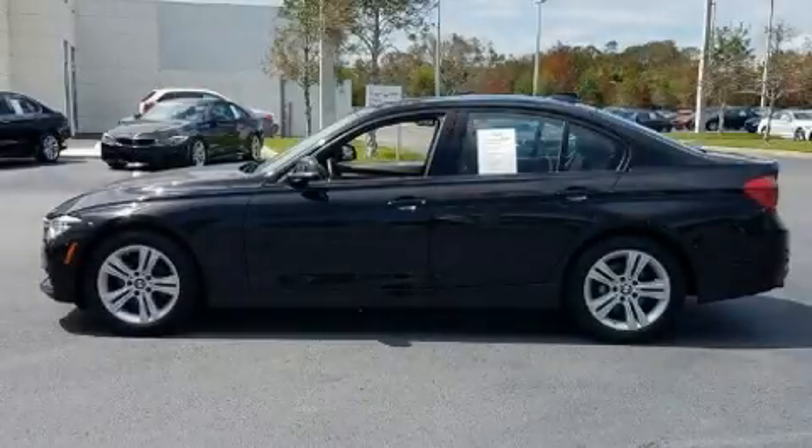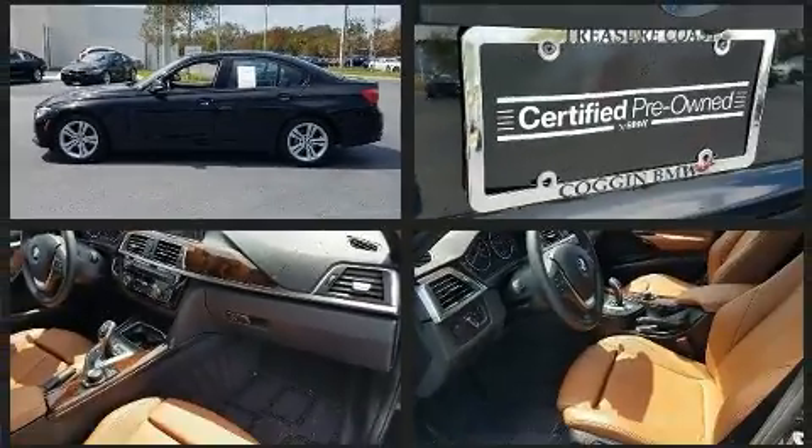Get excited about the 2016 BMW 328i. With fewer than 15,000 miles on the odometer, this four-door sedan prioritizes comfort, safety, and convenience.